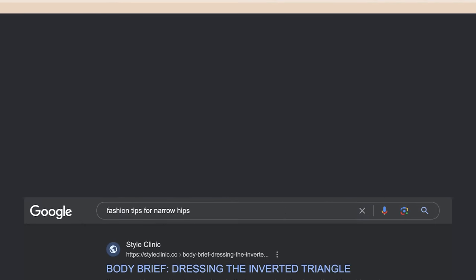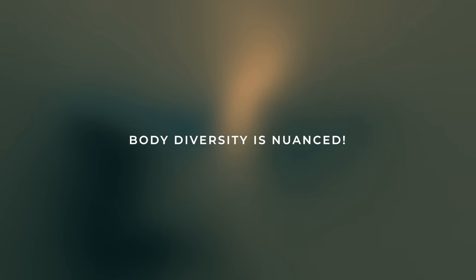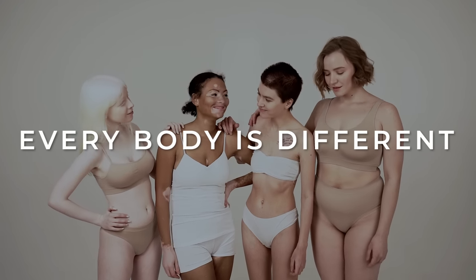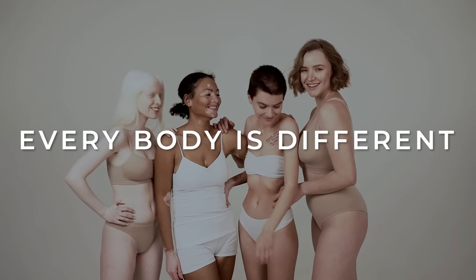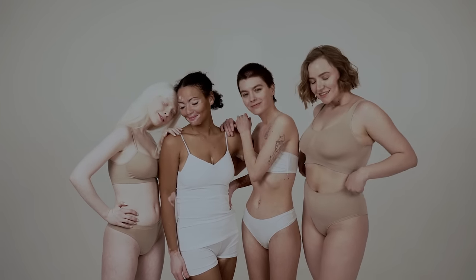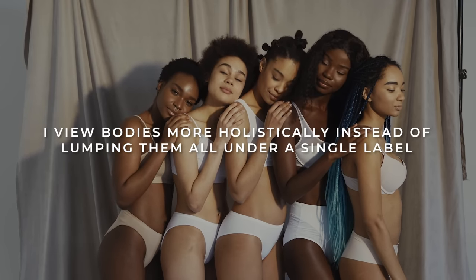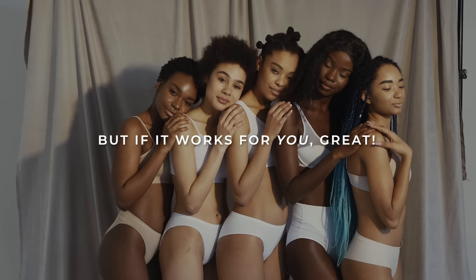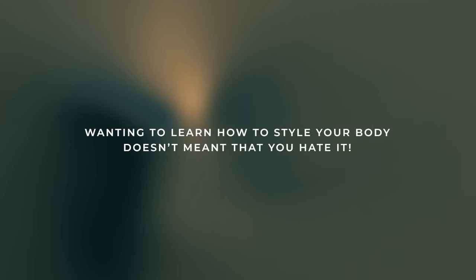If you search fashion tips for narrow hips, you'll often come across a body type called inverted triangle. It's important to note that body diversity is nuanced and there are various body shapes even within that label. Some people have short torsos, some have long torsos, some have wider waists, some have narrower waists, some have broader shoulders, some have larger busts and some have smaller ones. I like to look at bodies more holistically, so I don't necessarily subscribe to body type terms like inverted triangle. However, if that label speaks to you and helps you understand your body, then by all means go for it.